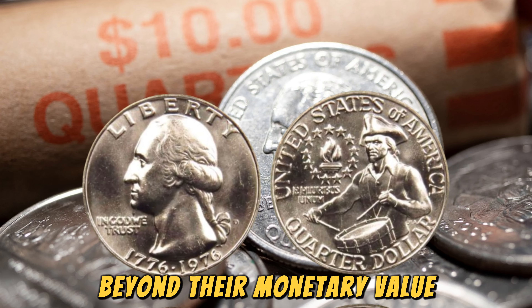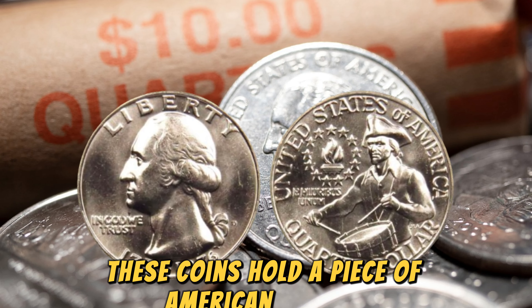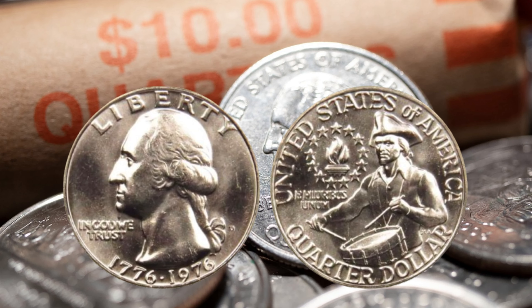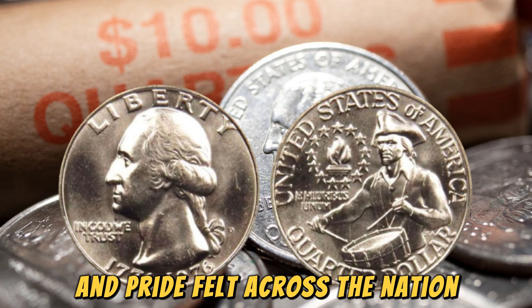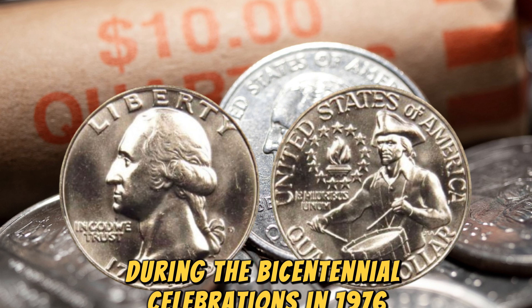Beyond their monetary value, these coins hold a piece of American history in your hands. They're a tangible connection to the excitement and pride felt across the nation during the Bicentennial celebrations in 1976.